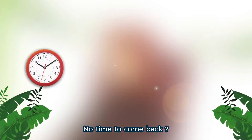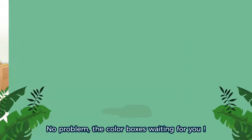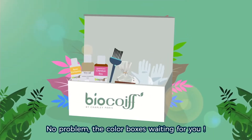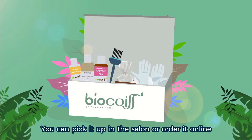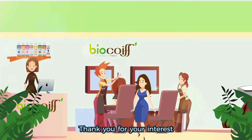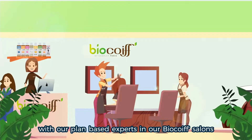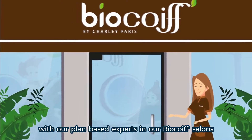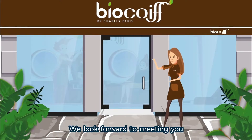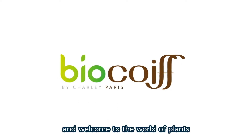No time to come back? Going on vacation? Moving? No problem! The color box is waiting for you. You can pick it up in the salon or order it online. Thank you for your interest. We wish you a great experience with our plant-based experts in our BioCoiffe salons. We look forward to meeting you and taking care of your hair. Have a great session, and welcome to the world of plants.